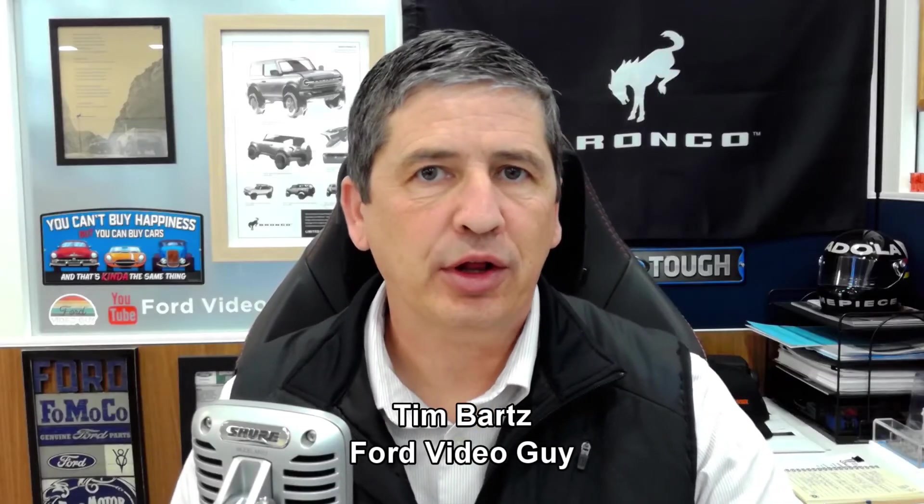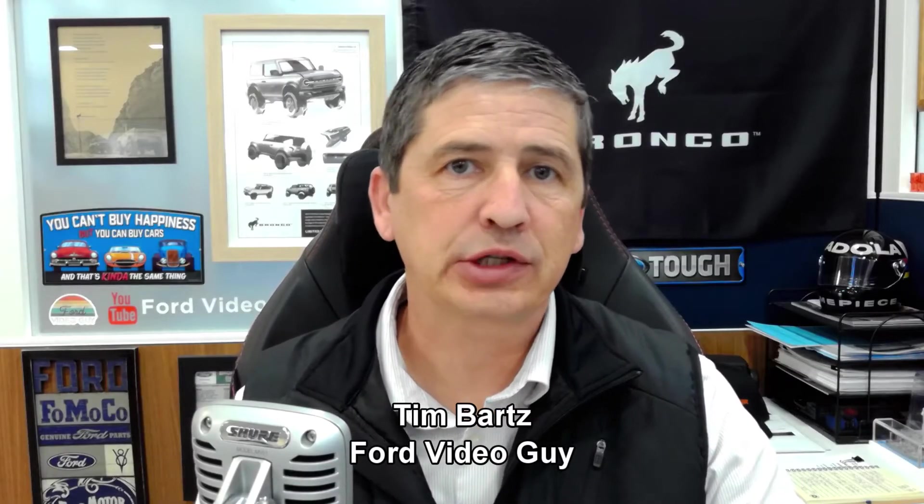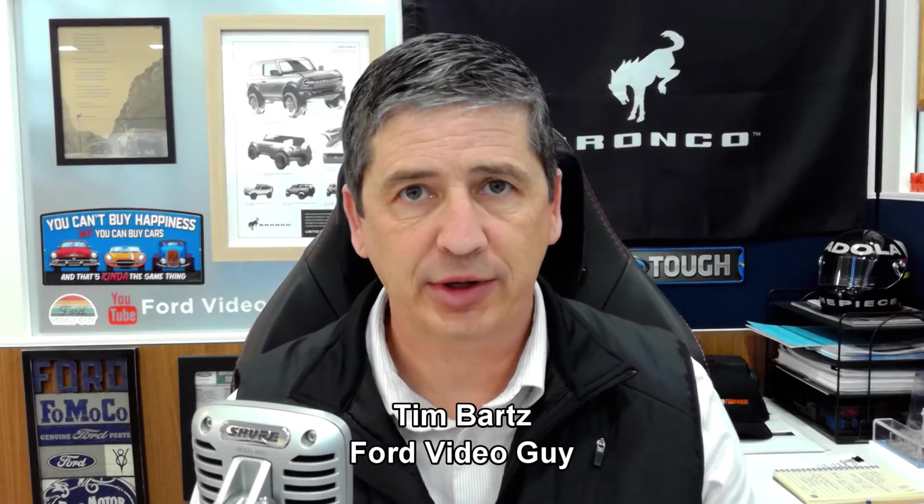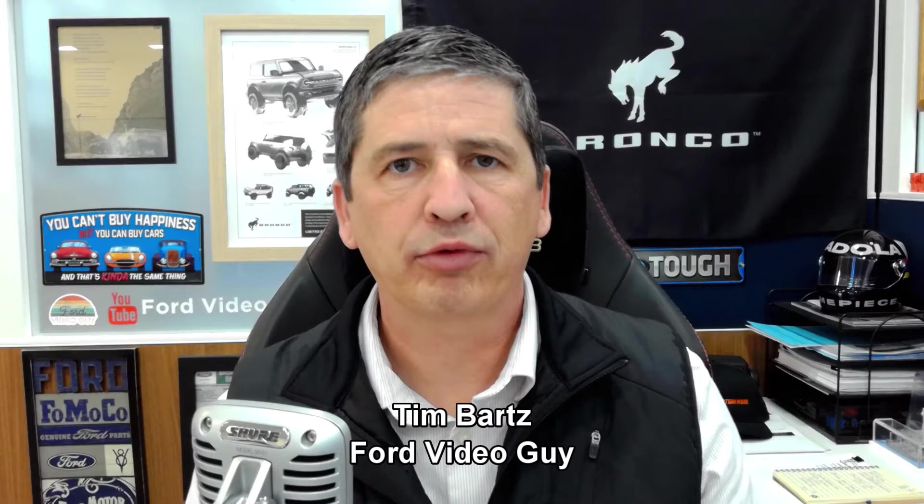Hi, I'm Tim Bartz, Internet Sales Manager here at La MacArthur Ford in Salina, Kansas. Your source for Ford news, updates, and information — this is a video on the 2023 Ford Expedition. We're going to be working our way through the different complete guide videos, covering all the standard equipment plus the different options available on the different trims. We are on the last one here — the Platinum Edition — and we're going to cover all that equipment and information in this video.